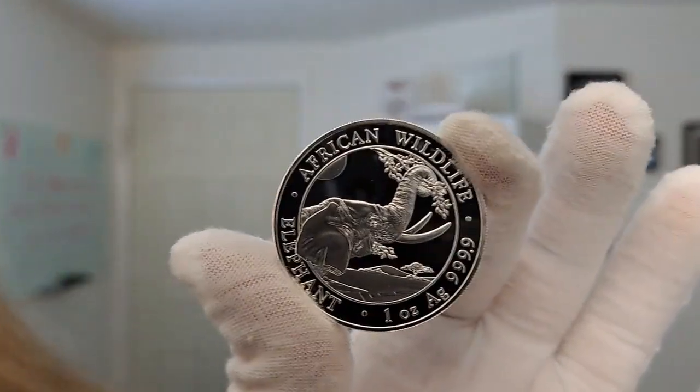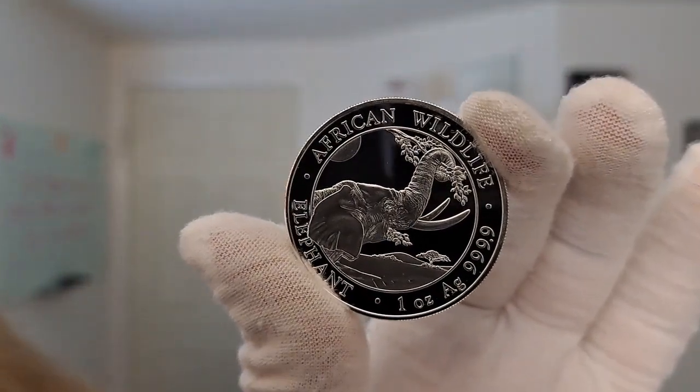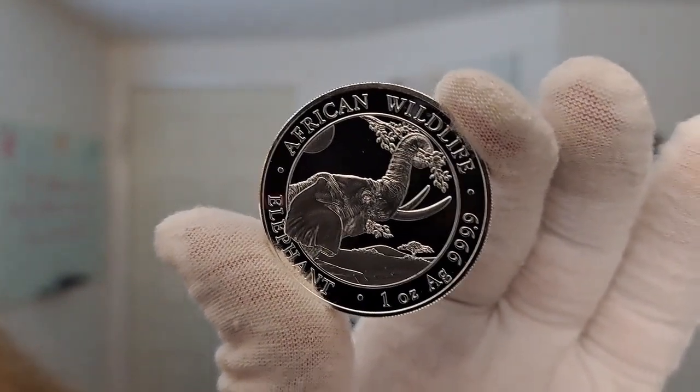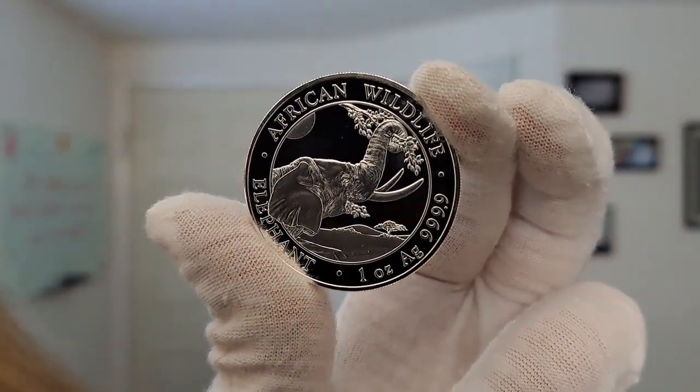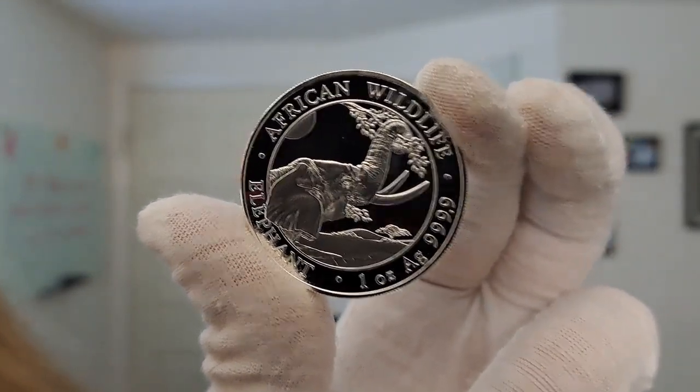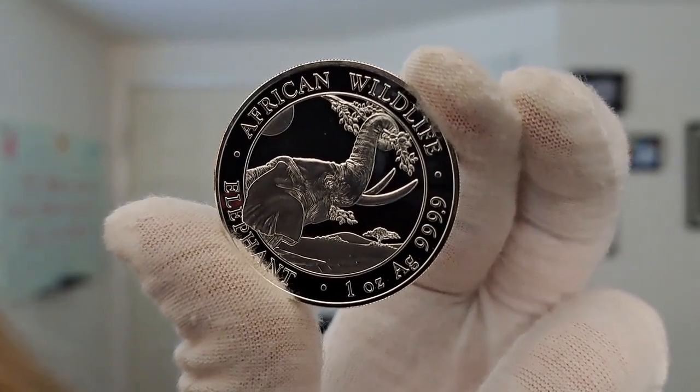This new release is the 2023 Somalia African Wildlife 1-ounce Silver Elephant Coin. Stunningly beautiful. I have collected this since the beginning — very, very beautiful designs. Absolutely love them.